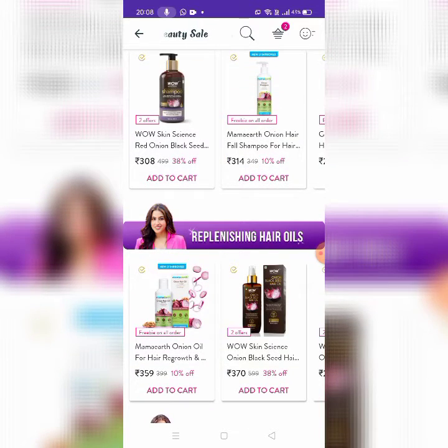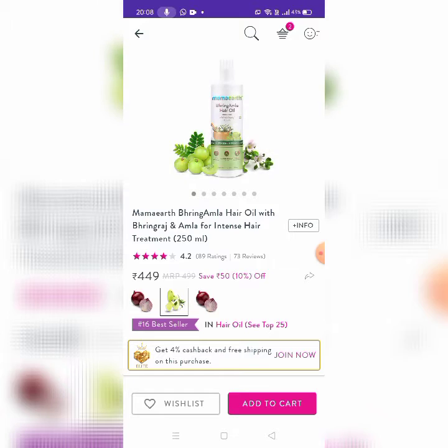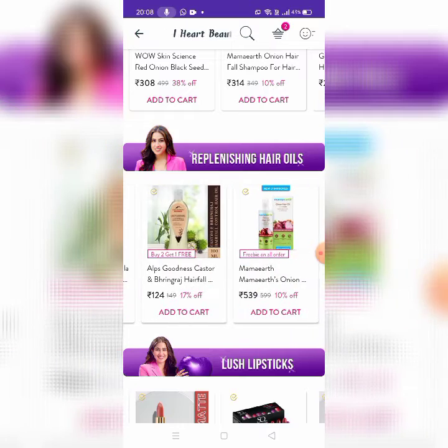Next, there are Replenishing Hair Oils. This is Mama Earth Onion Oil for Hair Growth. There is also Wav Skin Scents, Biotic, and Mama Earth.